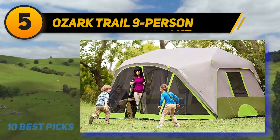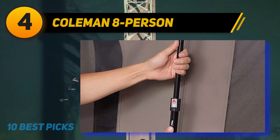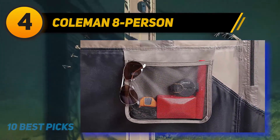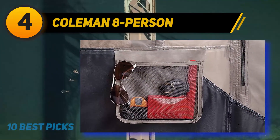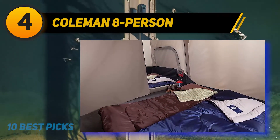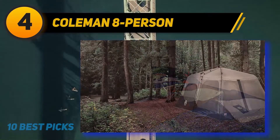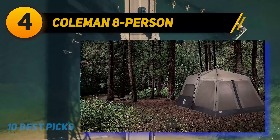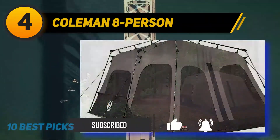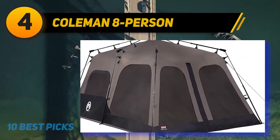Coming in at number 4 on my list is the Coleman Eight Person tent. It is sufficient for two queen-size air beds with ample interior space, enabling eight people to have convenience. You won't need to worry about uncomfortableness when many people share a tent. The Coleman Family Instant Tent can be divided into two separate rooms for enhanced privacy — no more inconvenience if your group has couples or different genders.